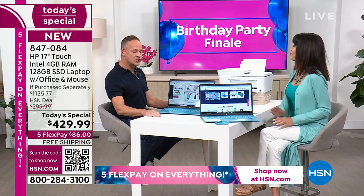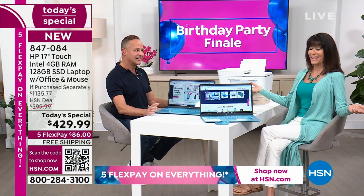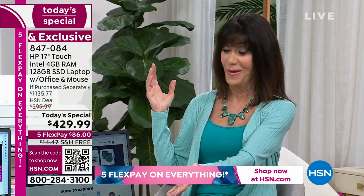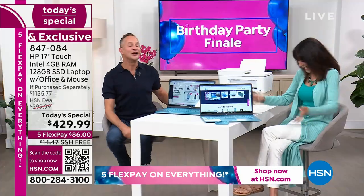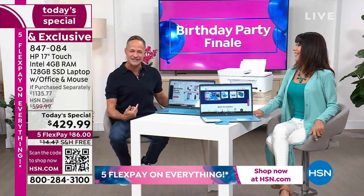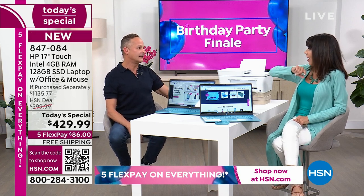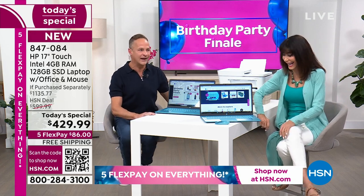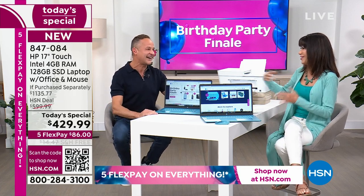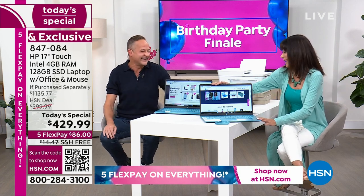I have one question for you — did you purposefully dress to match the Today Special, or was that kismet? It was J. King turquoise and Seafoam — I didn't know. I looked so hard for Seafoam and just couldn't find it. HP does beautiful blues and it's kind of the color they're known for. You look great.